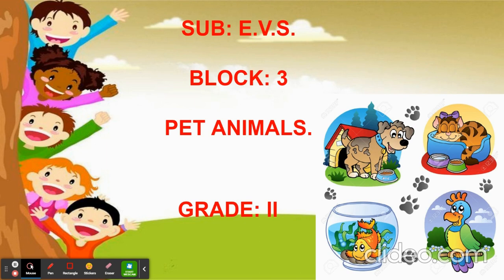These are the few pet animals: dog, cat, fish, and the parrot. We keep pet animals for companionship, to play with them, and also few pet animals like dogs guard our house. They are very cute.